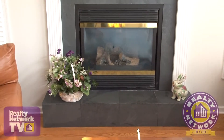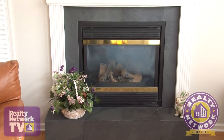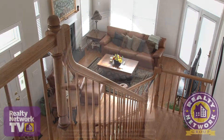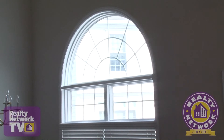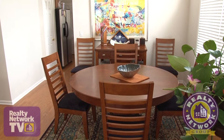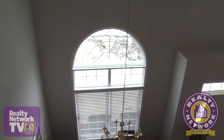A lovely gas fireplace back inside sits along one wall, flanked by windows providing outstanding views. To the right of the entryway, a beautifully arched window is the focal point of the formal dining room, along with hardwood floors and soaring ceilings.